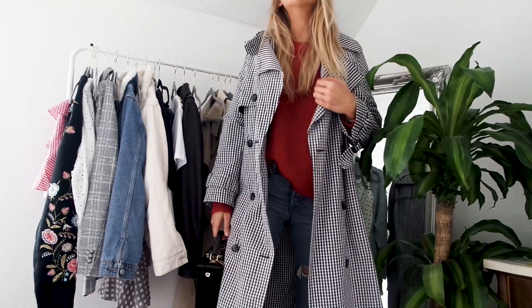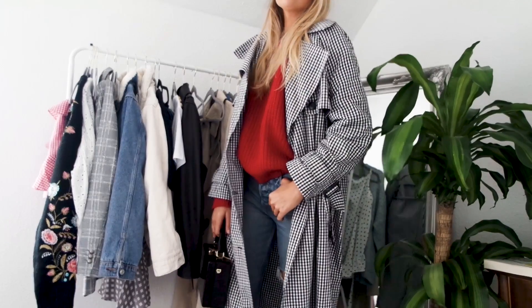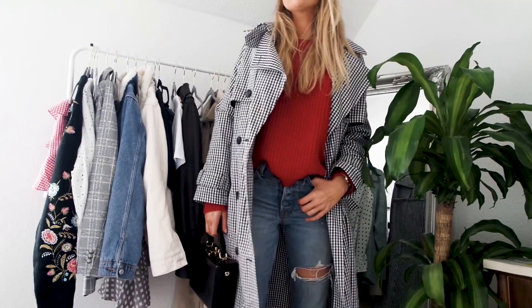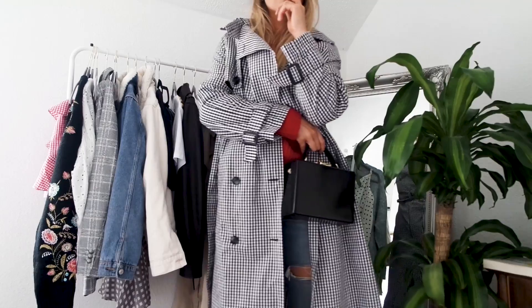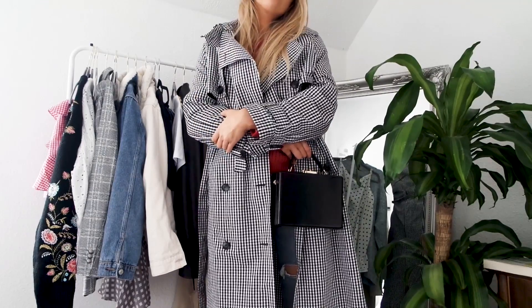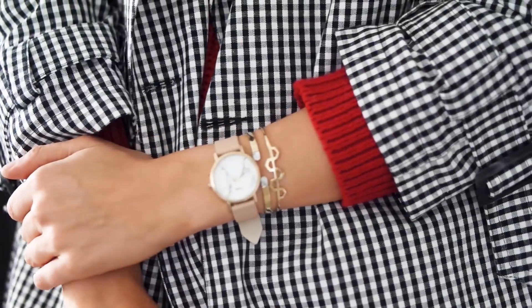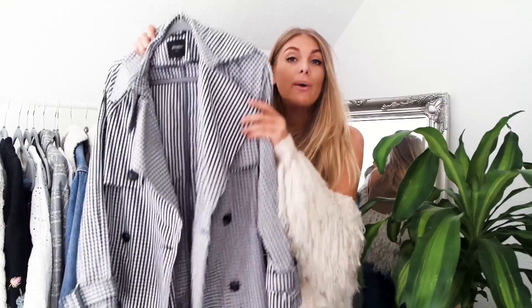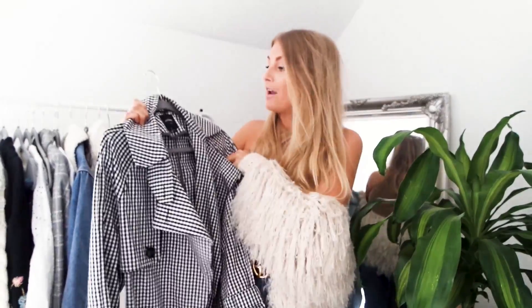Then a not-so-classic take: the trench coat in gingham. I got this one last year and it's still relevant because gingham is huge and only getting bigger. It looks super cool with any outfit and adds that cool-girl vibe. I love it with a bright coloured jumper underneath. Gingham just keeps growing so I might even get another season's wear out of it.